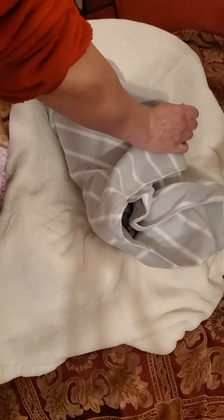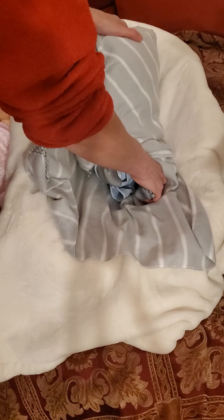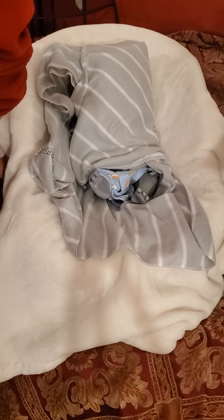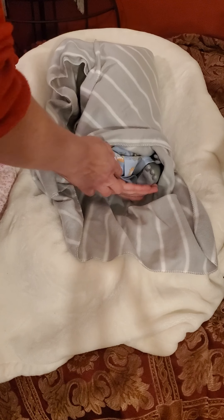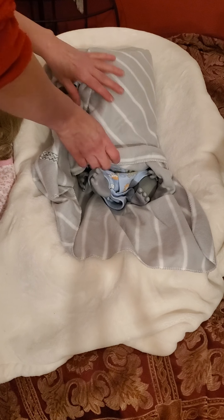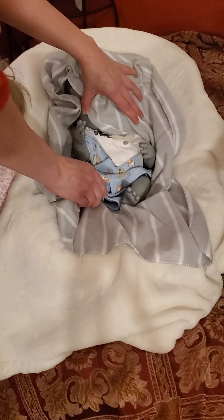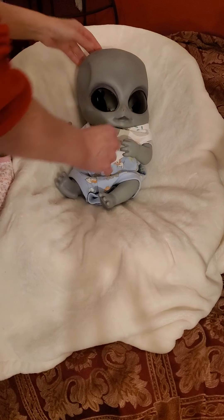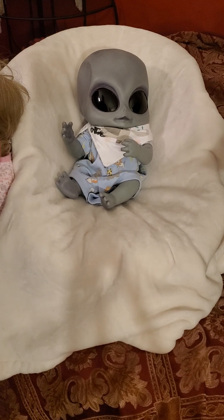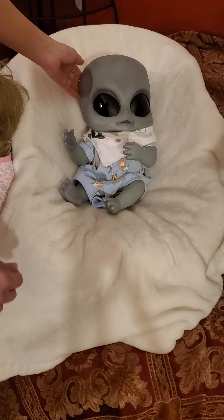I'll probably be able to tell right away what he is. Can you tell by his feet? He's gray — a gray boy — and she has him in a dress, which is so cute. He's by Ashton Drake, I know that for sure. Look at his big old head! I didn't realize it was this big — he's mostly head. He says, 'I got a big head, mama!' He's so cute though — I didn't realize it was so big.